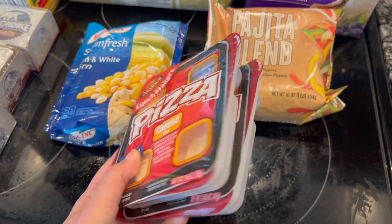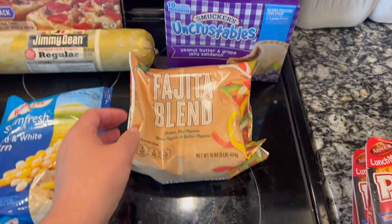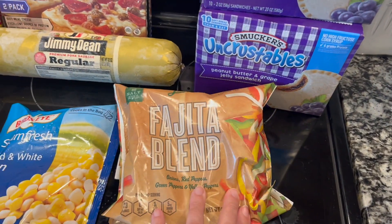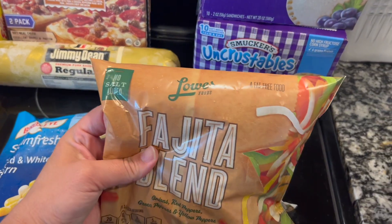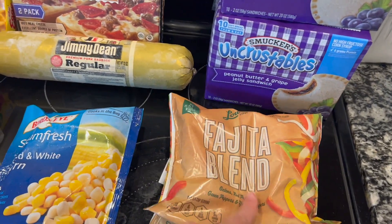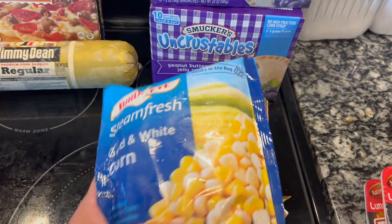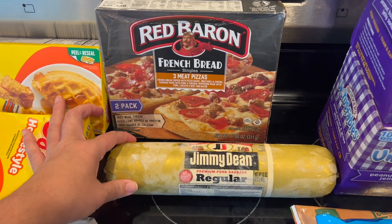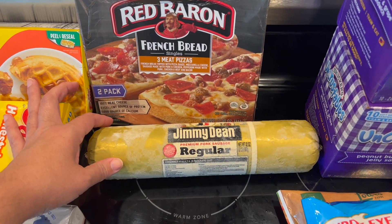They're gonna eat these in just a minute. Then I got this fajita blend vegetables — they were a dollar. All the frozen vegetable bags like this are a dollar, so I grabbed this for a dollar. And I got some golden and white corn for a dollar. This Jimmy Dean roll — it's like two rolls in one — I think it's two pounds.